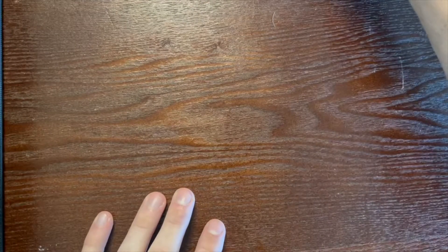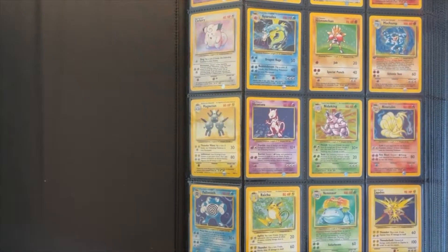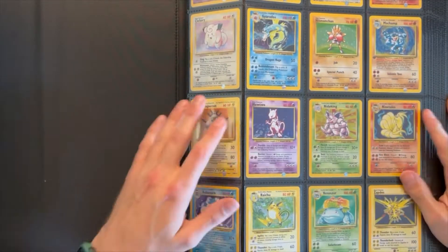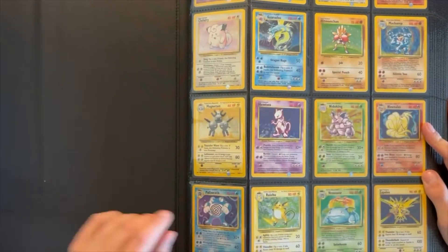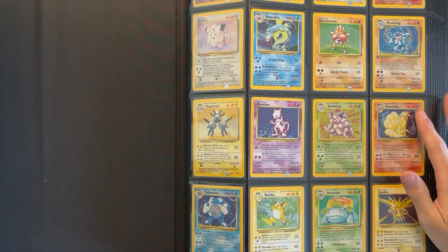After I acquired this PSA slab, my cousin came down from New York and he came bearing gifts — and when I say gifts, I mean it. I'm gonna zoom this out. This binder is almost too big, so I don't know how much of this is actually gonna fit on camera, but as you can see, we have base set Pokemon cards here.